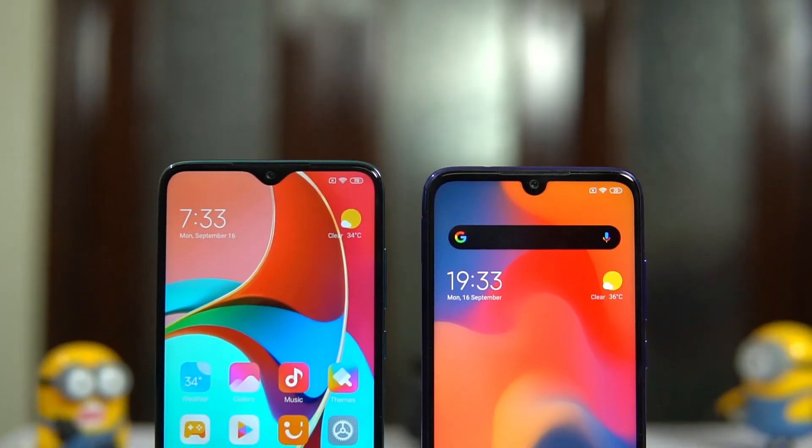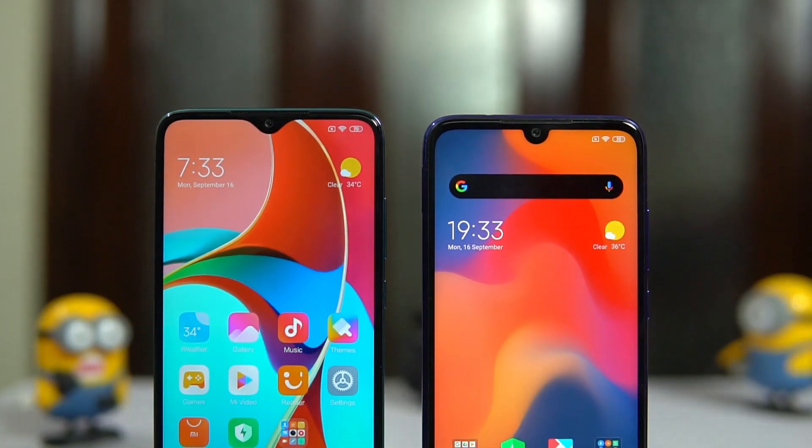There's a notable difference in size and thickness: the Note 7 Pro is 8.1mm thick while the Note 8 Pro is 8.8mm thick. Weight also differs — 186 grams for the Note 7 Pro versus 199 grams for the Note 8 Pro, largely due to the increased battery size.